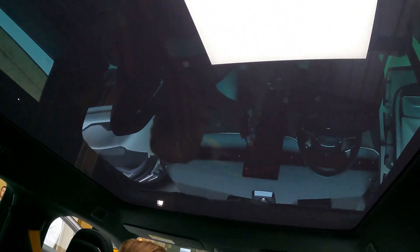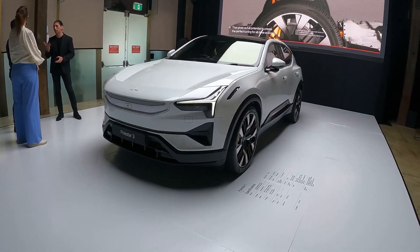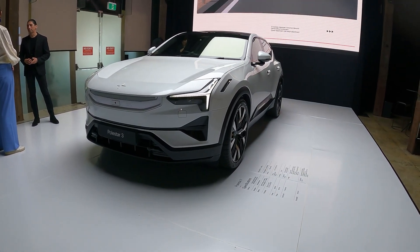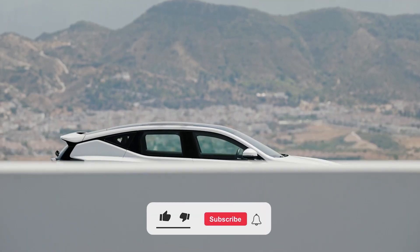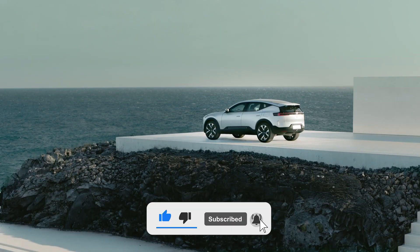We extend our gratitude for joining us on this exploration of the Polestar 3. As the automotive industry continues its electrifying evolution, we look forward to witnessing the impact and innovations that models like the Polestar 3 bring to the forefront. Thank you for watching — don't forget to subscribe and stay tuned for more exciting developments in the world of electric mobility.